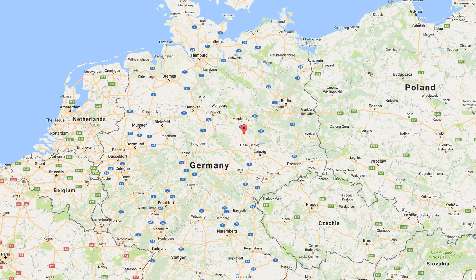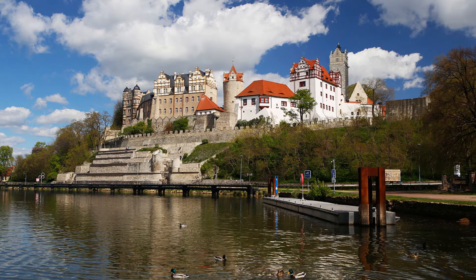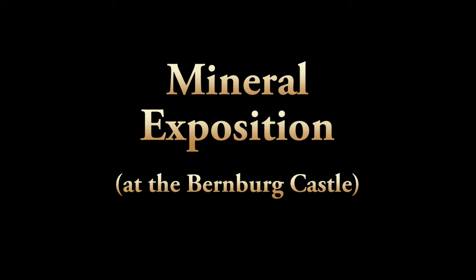Hello boys and girls, today I have visited a special place between Magdeburg and Leipzig, a city called Bernburg — especially the Bernburg castle which you can see. This beautiful castle hosts several expositions. Most interesting for me was the mineral exposition because it's related to Dwarf Fortress things.